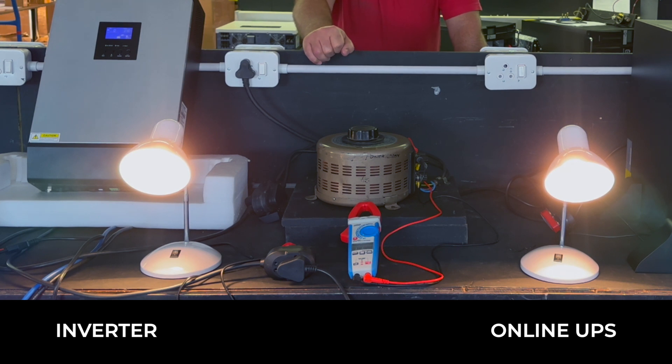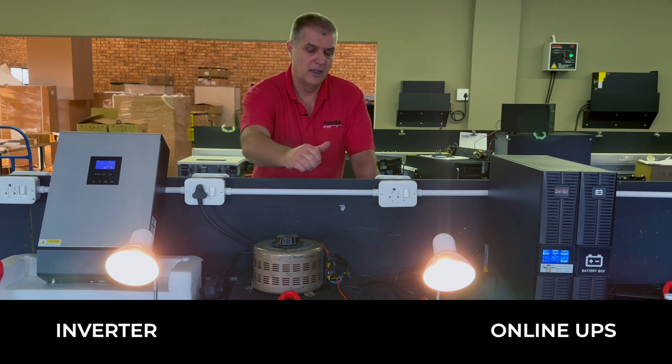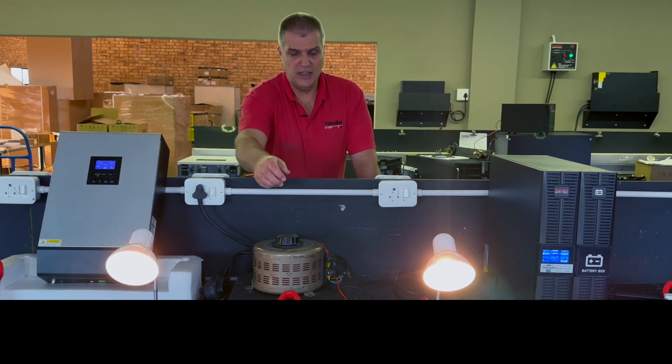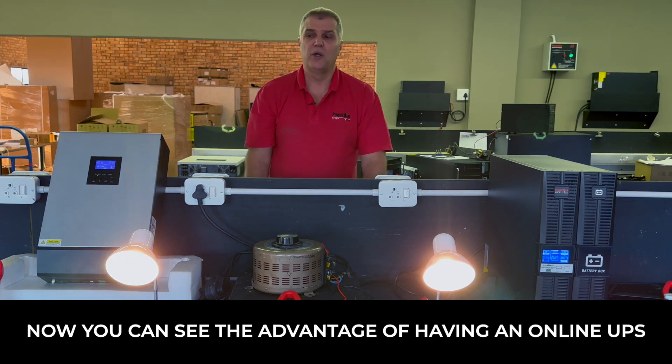If we then fail the mains at this point, you see the brightness on the inverter has come back to where it was, so essentially you're getting 230 volts coming out. The UPS didn't change. We're demonstrating here the advantage of having an online UPS.